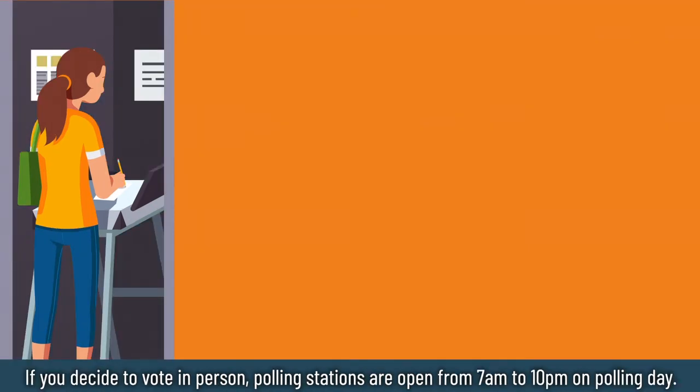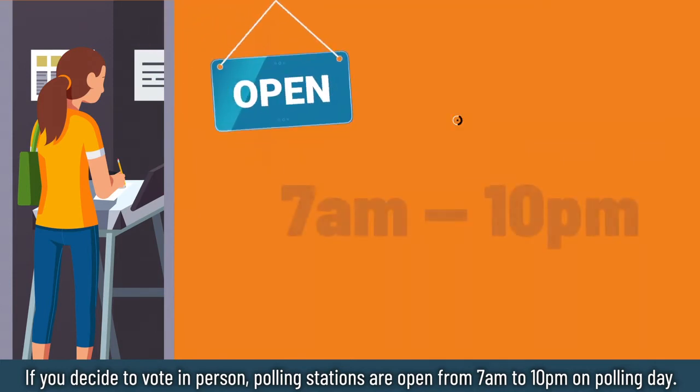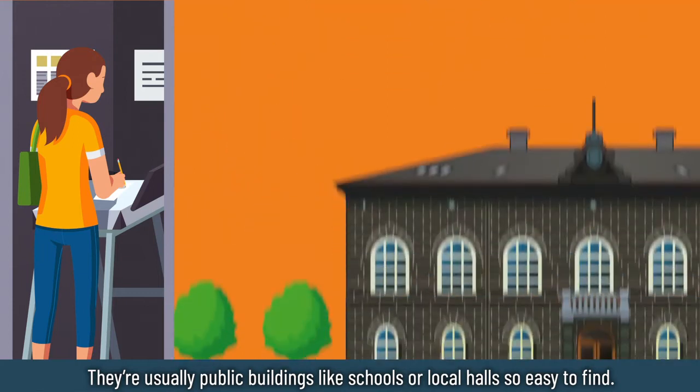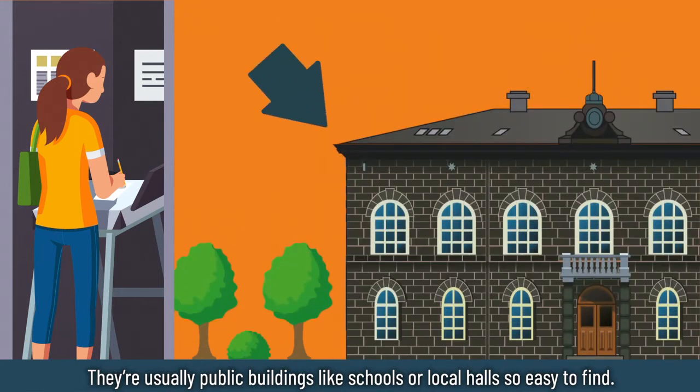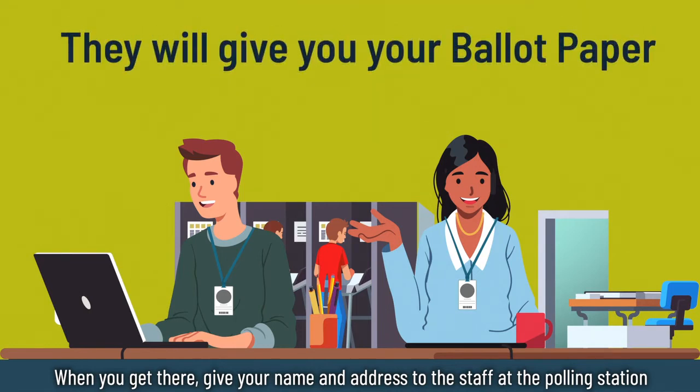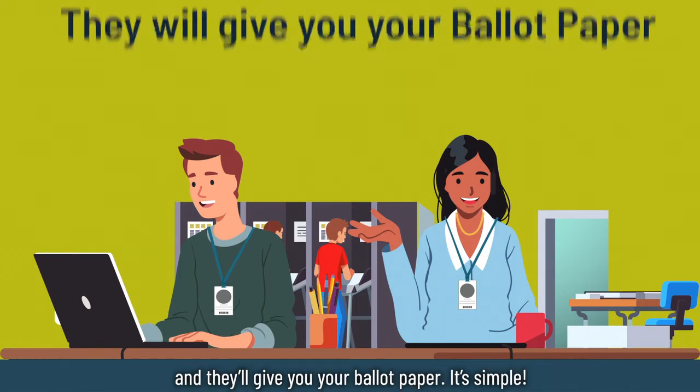If you decide to vote in person, polling stations are open from 7am to 10pm on polling day. They're usually in public buildings like schools or local halls, so they're easy to find. When you get there, give your name and address to the staff at the polling station and they'll give you your ballot paper. It's simple.